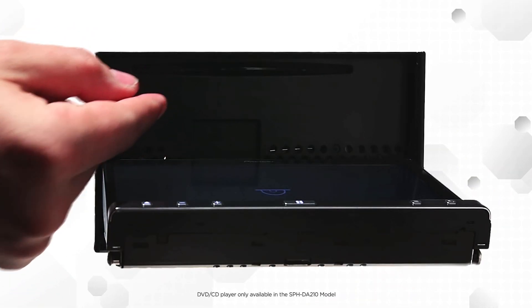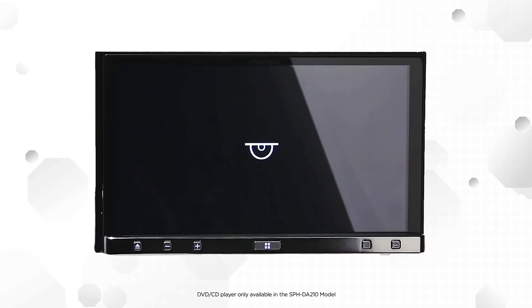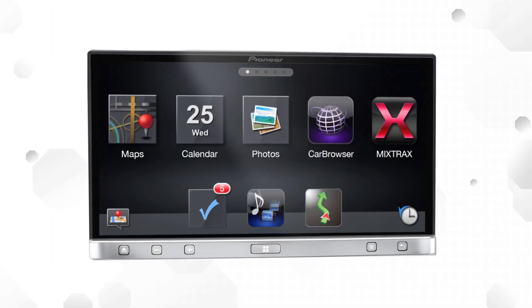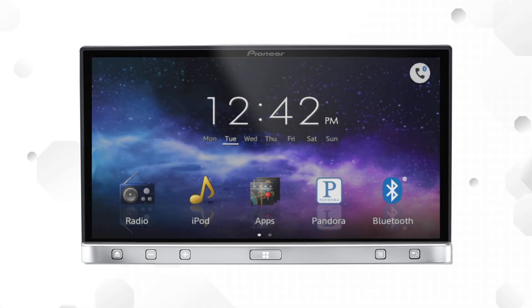For the first time, AppRadio now includes a DVD CD player, giving you more ways to enjoy your media. We've also put as much care into what's on the inside of the already intelligent AppRadio. AppRadio 3 is simply smarter.